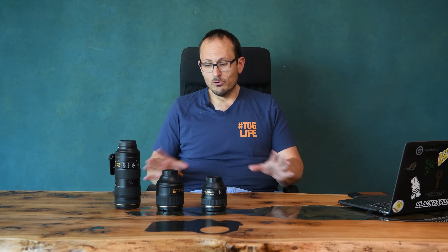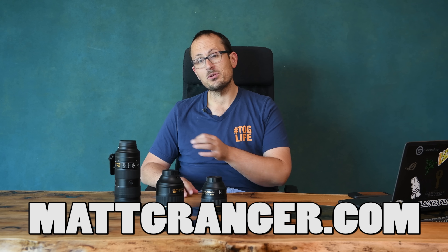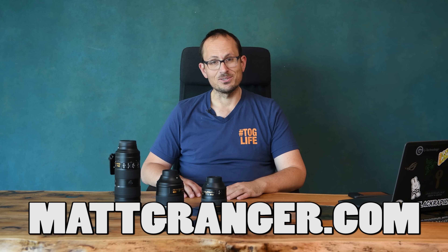Let me know which of these you most preferred. And if you head over to the website and sign up to my mailing list, I'll send you a free copy of my guide to improving your portraiture. Thanks guys, I'll see you soon.